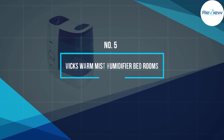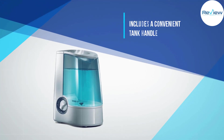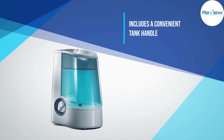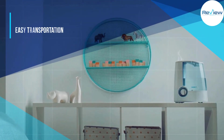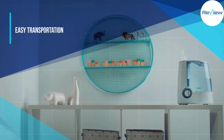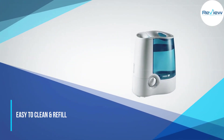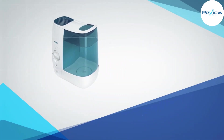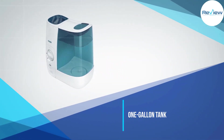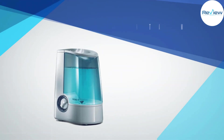Number five: Vicks Warm Mist Humidifier for bedrooms. If you're looking for a warm mist humidifier, this one from Vicks is quiet while operating and includes a convenient tank handle for easy transportation when filling and cleaning. The transparent tank lets you easily see when water levels are low. The one gallon tank lasts about 12 hours, and the humidifier diffuses 95% bacteria-free mist into the air.